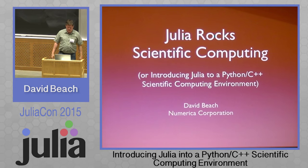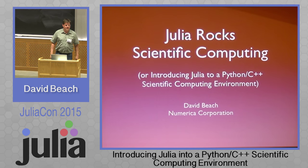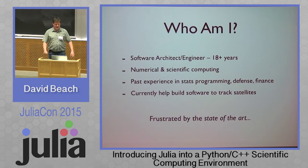I initially titled this talk 'Introducing Julia to a Python C++ Scientific Computing Environment,' but that was kind of a boring name. So, 'Julia Rocks Scientific Computing.' I'm really glad to be following Catherine Hyatt's talk because I'm going to bang the same drum in a few places here.